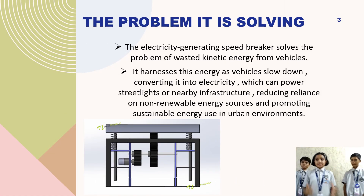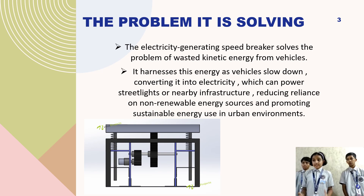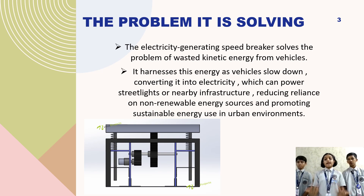Vehicles on slope plates create electricity using a rack and pinion system and converter. Power humps arranged in series help capture and store more energy.